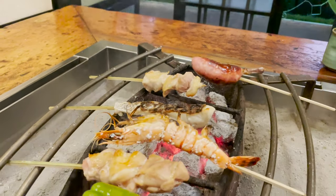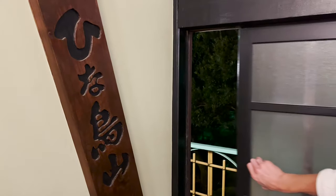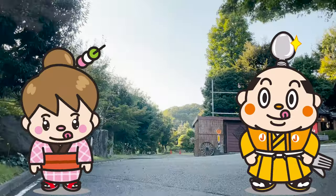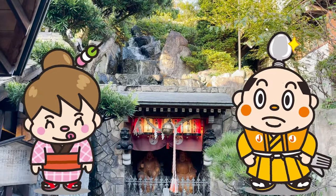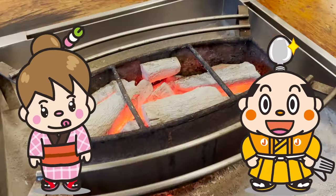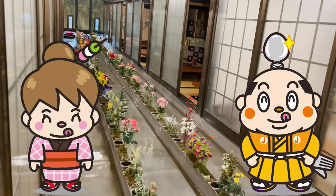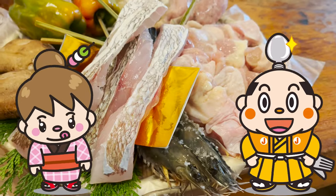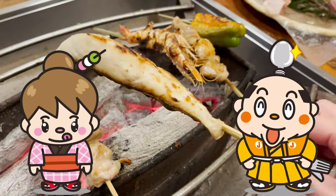Everything tastes better when it's cooked in the hearth. I didn't realize how much cooking in the hearth would change things. Let's come back again. Well, this time in this video, we went to a restaurant where you can enjoy food from the river in the hearth. How did you like it? Was there a dish you wanted to try? If there's a dish you liked or a restaurant you'd like us to introduce in the future, please let us know in the comments. There's still a lot of delicious food in Japan that you don't know about, so I'll introduce it in another video. Well, that's it for today — see you in the next video.